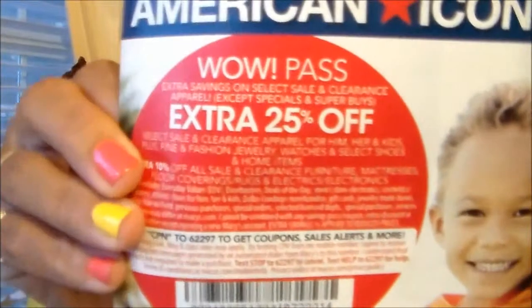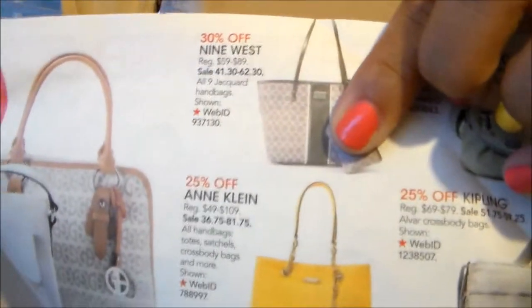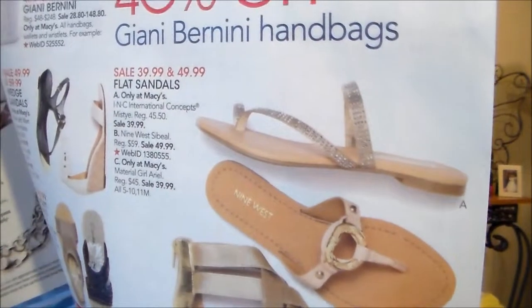Macy's has a good coupon too — they have the Wow Pass. It's an extra 25% off select sale and clearance for him, her, and kids: jewelry, shoes, and watches. Nine West has some really cute bags — I saw a purse and I was like I want it. And look at their choclas. I just really like Nine West's brand stuff.